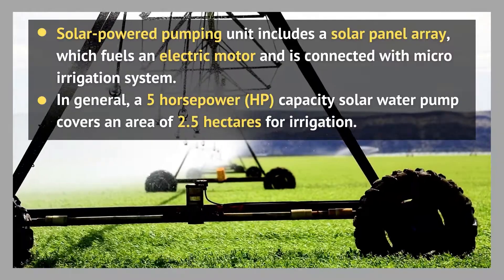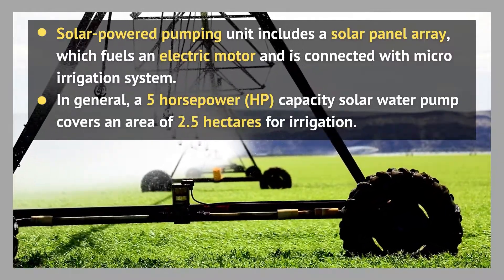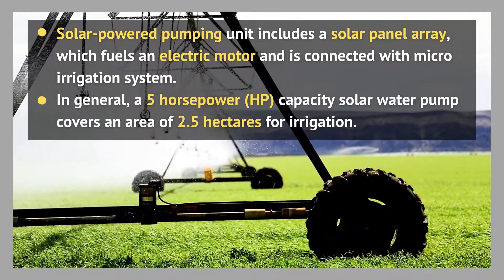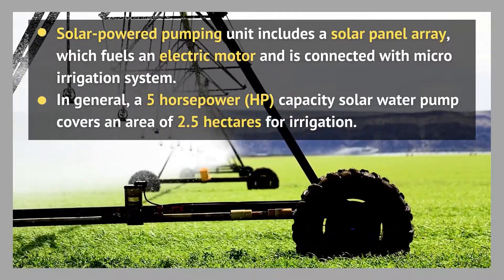The storage tank is utilized to water crops. In general, a 5 horsepower capacity solar water pump linked with a micro irrigation system covers an area of 2.5 hectares for irrigation.